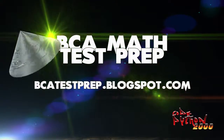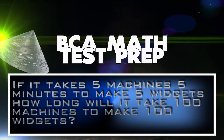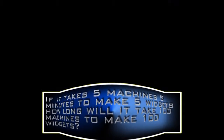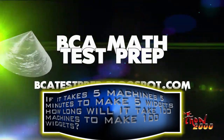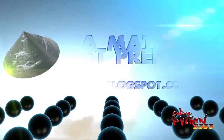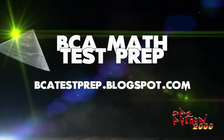Question 2. If it takes 5 machines 5 minutes to make 5 widgets, how long would it take 100 machines to make 100 widgets? If you said 100 minutes, you would be wrong again. 100 machines take exactly the same amount of time to make 100 widgets as 5 machines take to make 5 widgets. The correct answer is 5 minutes.